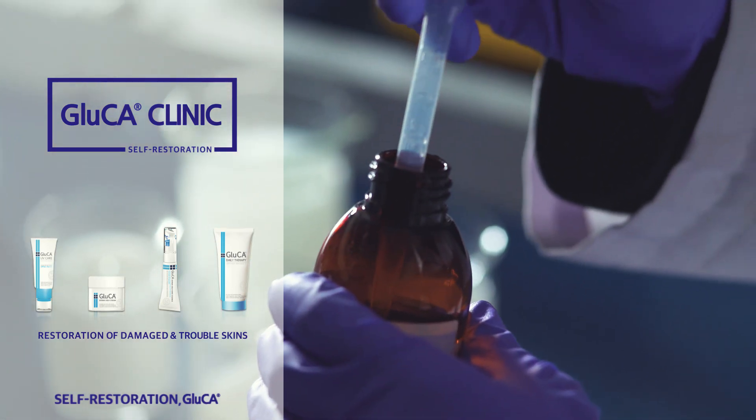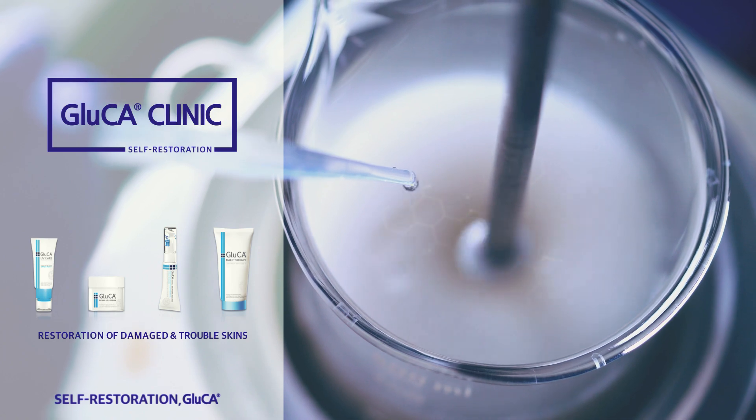Gluca Clinic is the innovative product which enhances skin barrier and keratinocyte differentiation to restore dry, sensitive, and troubled skins.